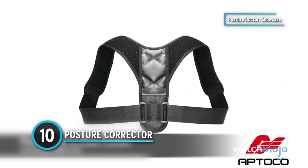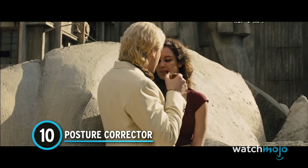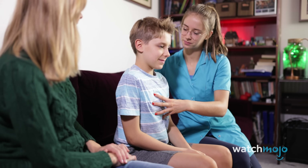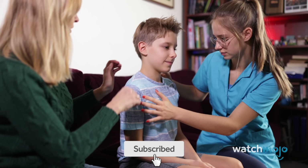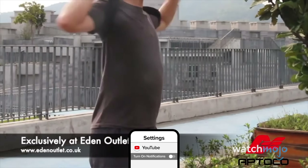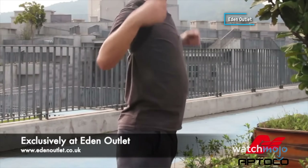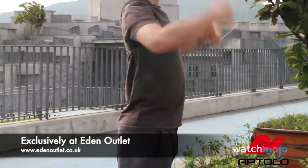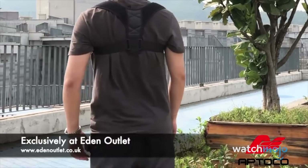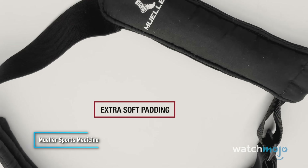Number 10: Posture Corrector. Don't you hate it when friends and family are constantly telling you to stand up straight, sometimes even coming up behind you to physically adjust your shoulders and correct your posture? Well, now you can tell them all to back off because you're wearing your posture corrector. This harness-like brace goes over your shoulders and around your abdomen, sort of like a baby carrier without the baby part. It'll keep your upper back upright and your shoulders from curving forward, but the big claim here is that it provides relief for back pain.